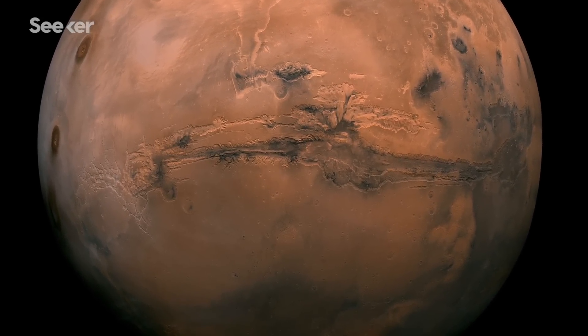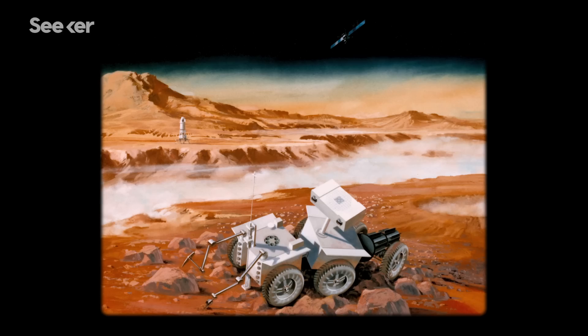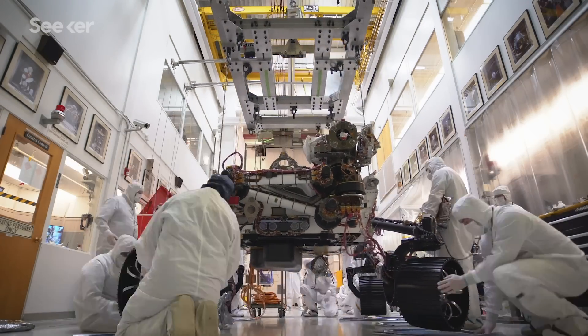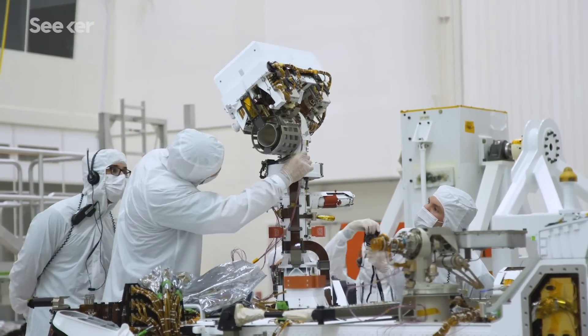Mars Sample Return has been a high priority for the scientific community for a long time. The dark comedy sort of joke has always been that Mars Sample Return is 10 to 15 years away, no matter what year it is. So here we are, we actually have a mission, it's built, it's sitting at the Cape, it's getting ready to be launched. That will be the first stage in returning samples from Mars.